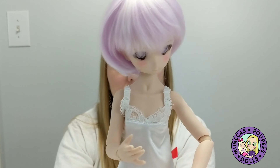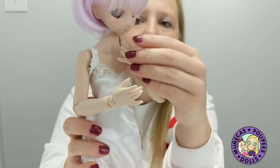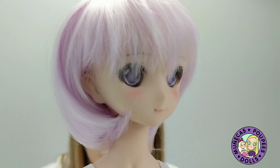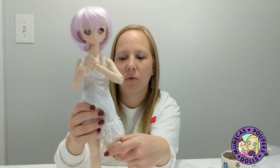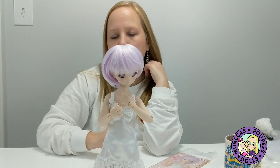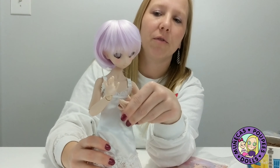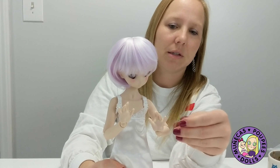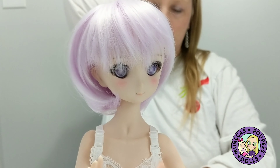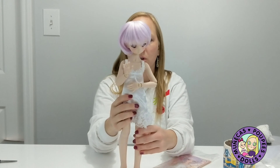I'll probably call her Lily for short — Lily is my niece's name so that's special for me. So here we are with her little purple bob wig, it's so cute. I'm going to put her little underwear on, and I do have some clothes I believe will fit her so I'll try those on her as well. I'm also going to Japan in April and I plan on visiting the Volks store, hopefully picking up a few accessories — some cute outfits, extra wigs, and some shoes.